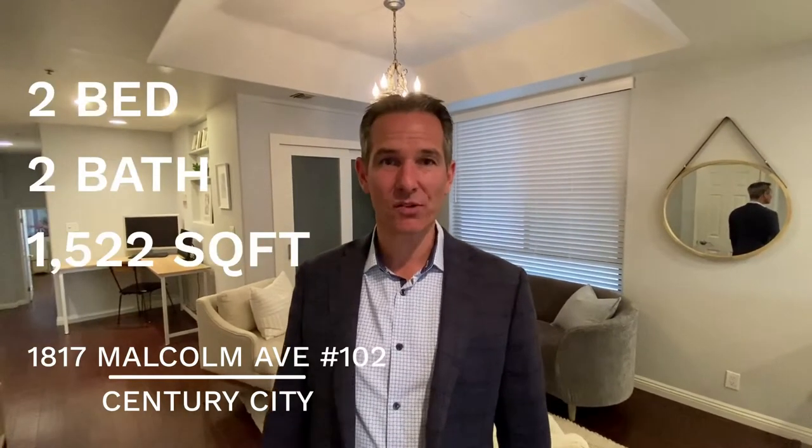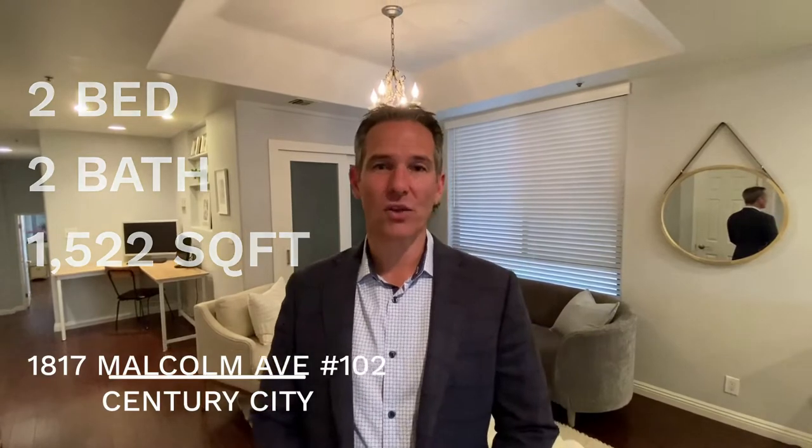Hello, Trevor Schneeberger here coming to you from our newest listing at 1817 Malcolm Avenue in Century City. This is a two-bedroom, two-bath condo with inside laundry. Also has a nice patio, front balcony. It's a great layout. Come take a look with me.